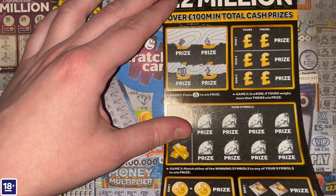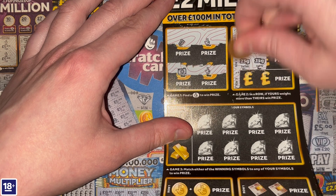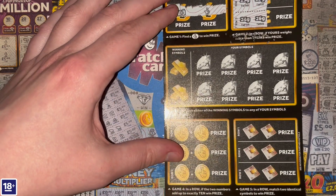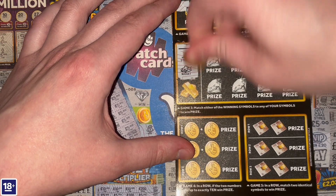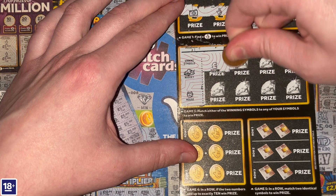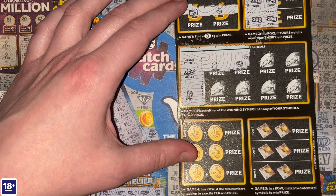In the second game, if mine weighs more than theirs, win the prize — but we don't uncover any wins there. On to the third game — match either of the winning symbols to any of my symbols to win the prize. The winning symbols are a nugget and a house. There's a house — we have a third win! My 15 pounds is granted. Happy days, I'm in profit — I was not expecting a profit today!